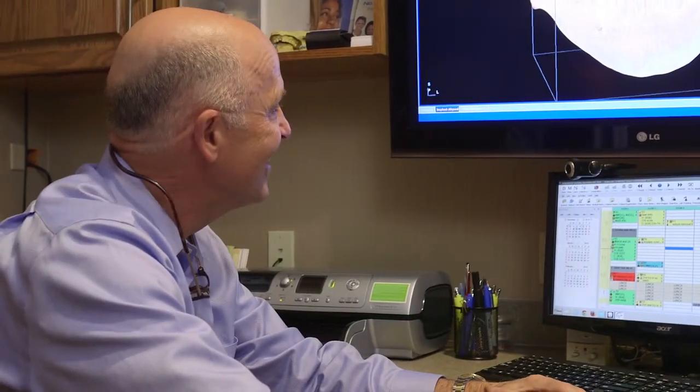This technology gives me the information I need to provide our patients with the most proactive and preventive dental care. We are excited about the advancements in dentistry today and even more excited to be among the few dental offices to share this technology with our patients.